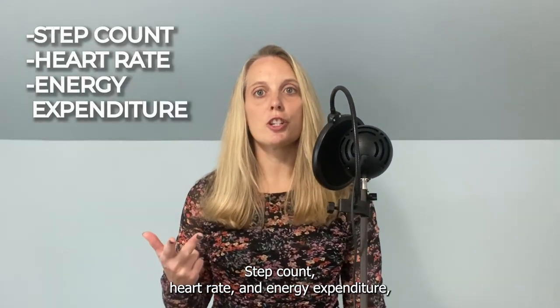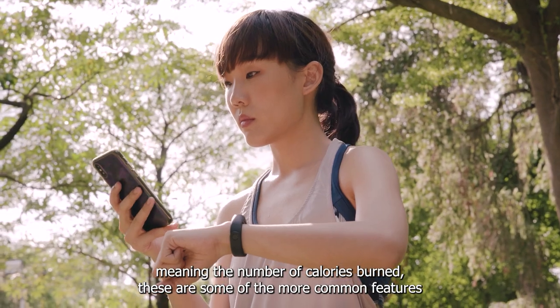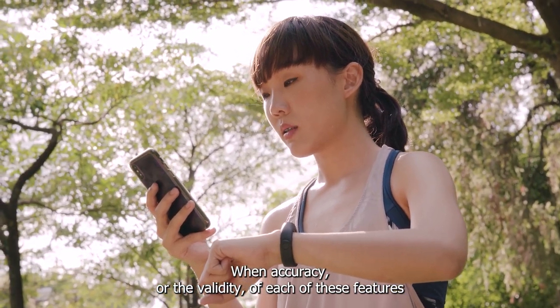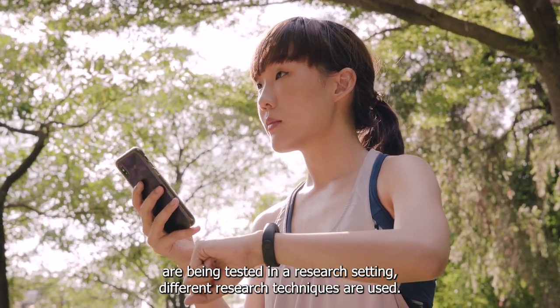Step count, heart rate, and energy expenditure — meaning the number of calories burned — these are some of the more common features that people tend to pay attention to with smartwatches. When accuracy, or the validity of each of these features, are being tested in a research setting, different research techniques are used.